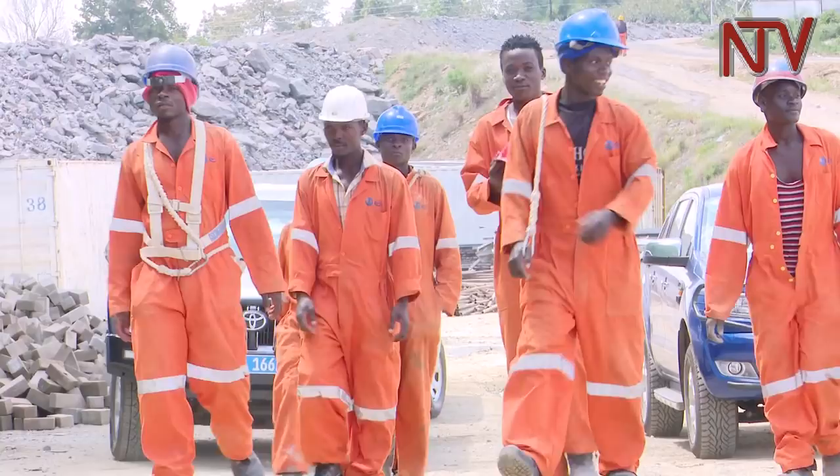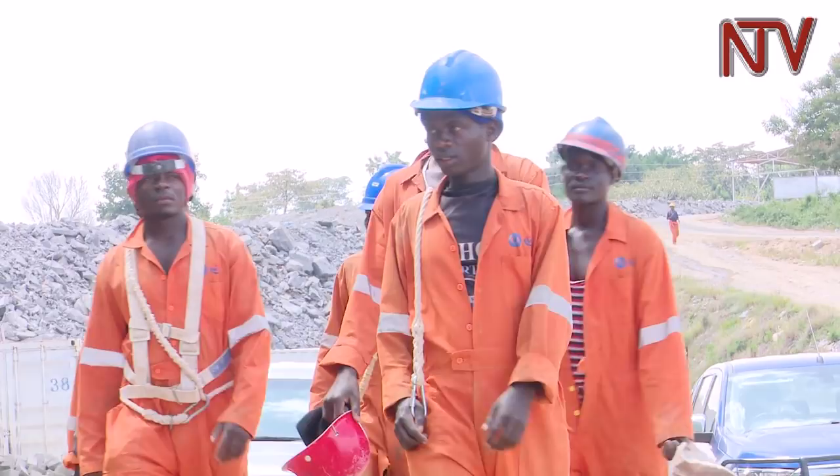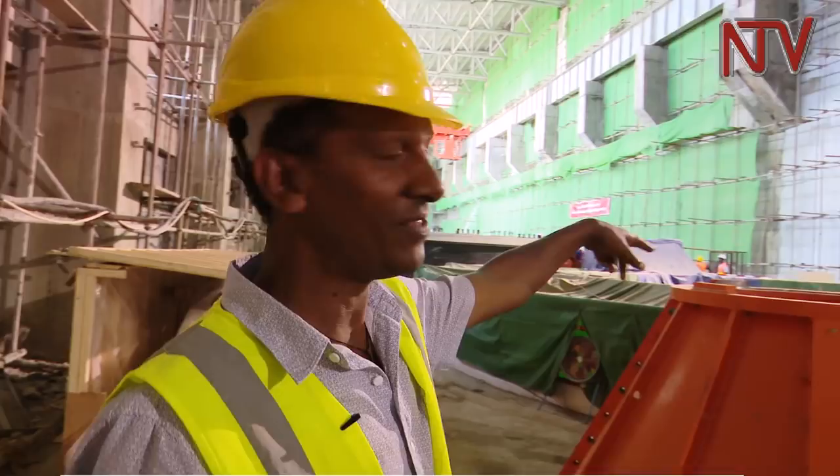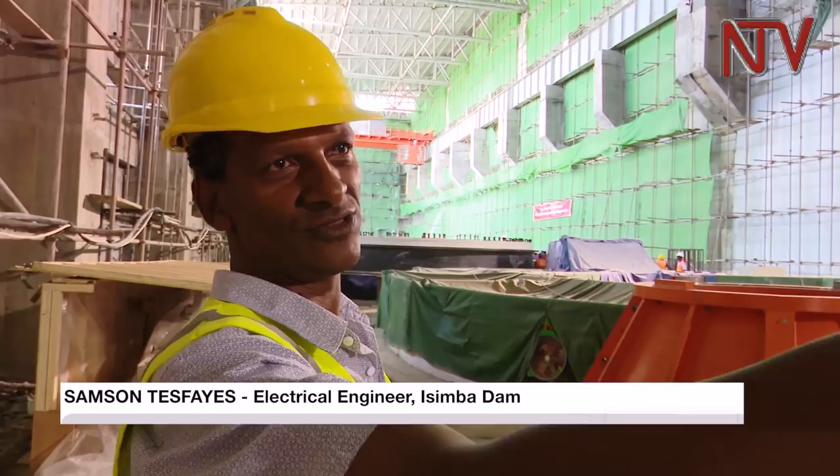Construction kicked off in 2015, and the project is expected to be completed by August 2018. On site, the turbine components are visible, including part of the turbine and the unit one stator. The generation units will all be stored and installed here in the pit.